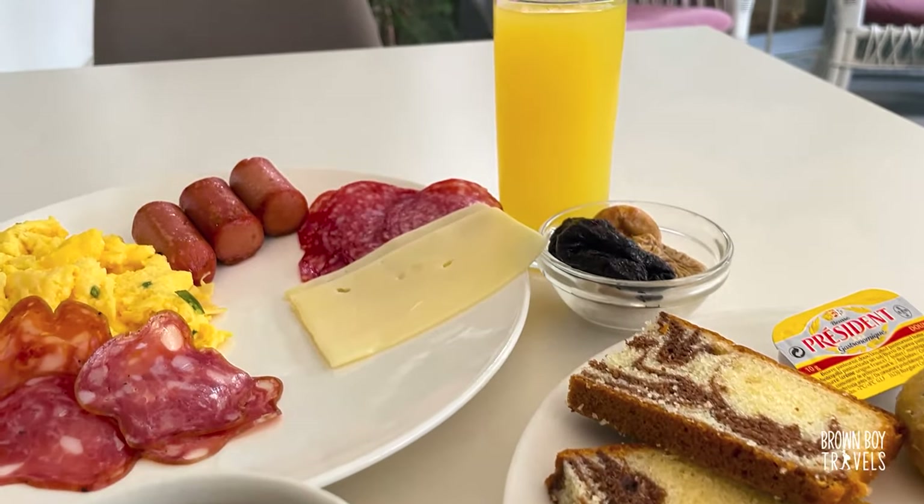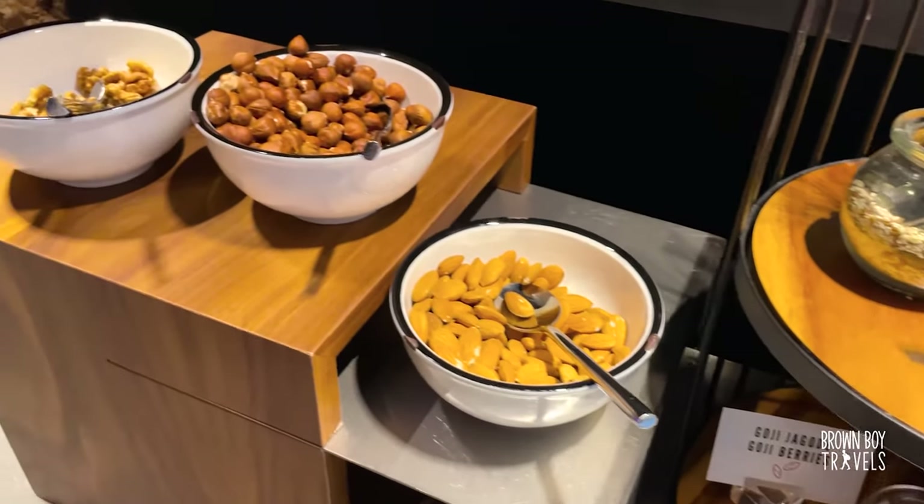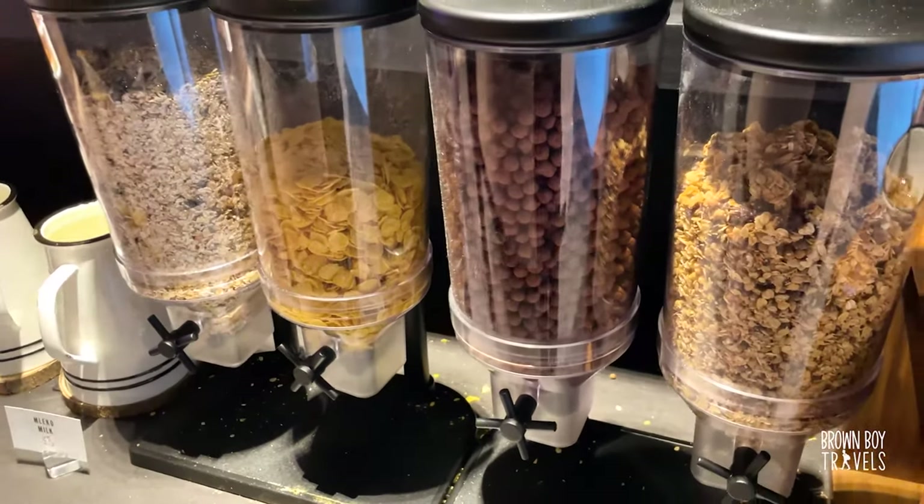If you're more into brunches, there are plenty of options available too. When you come to the south and the coastal areas the food is quite different — there's a lot of Italian influence, which means you get to try a lot of delicious pasta. Let's try this one I got; it is really nice with mushrooms. No wonder Italian is the best comfort food.